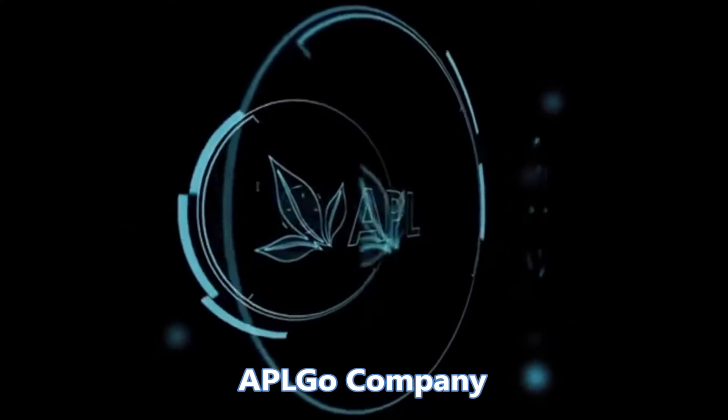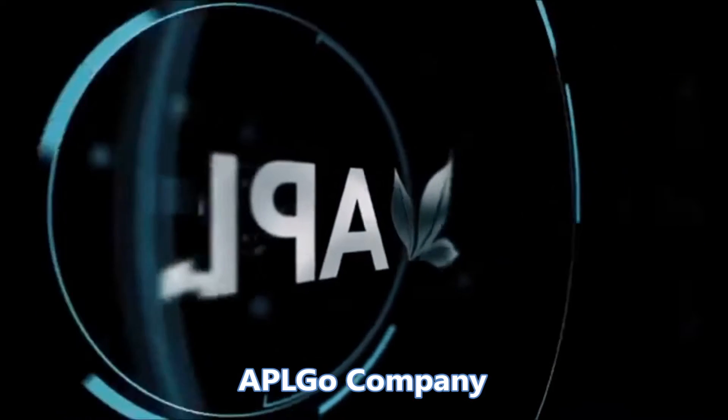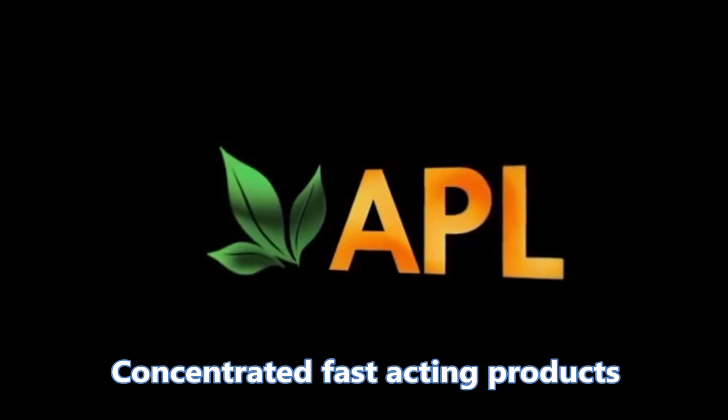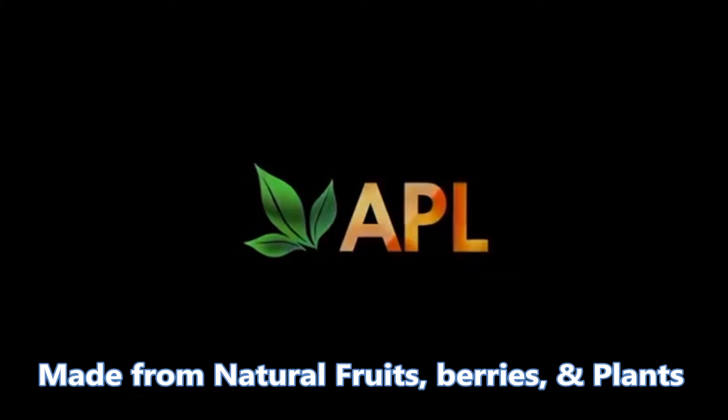The APL company bought patents from leading European scientists specializing in the development of innovations and technologies in the field of highly concentrated and fast-acting products made from natural fruit, berries, and plants.